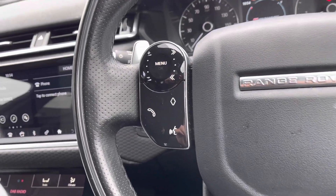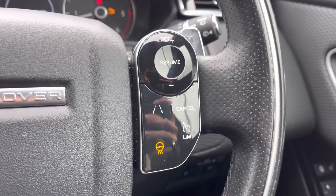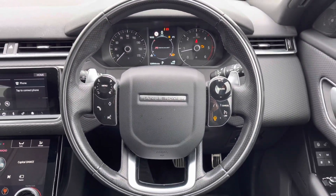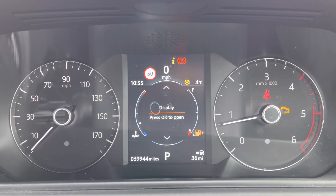Your steering wheel offers you access to your phone book and voice recognition system. You can lane assist, limit your speed with cruise control, or even use the heated steering wheel — great for winter months. This is finished off beautifully with a chrome Range Rover badge.